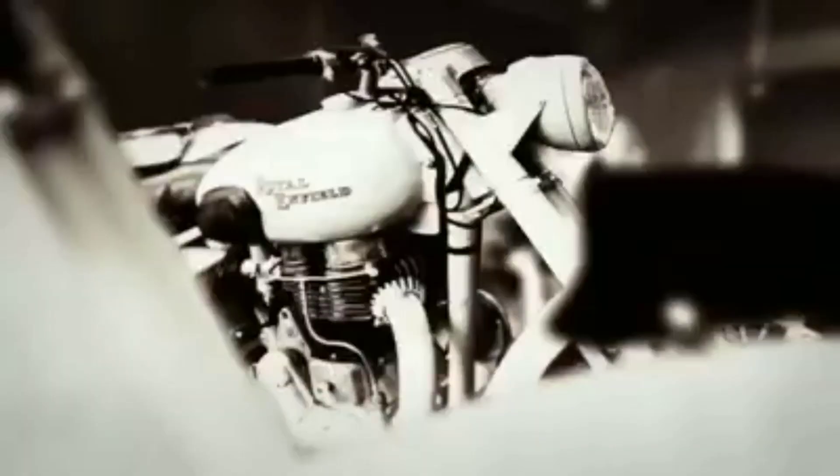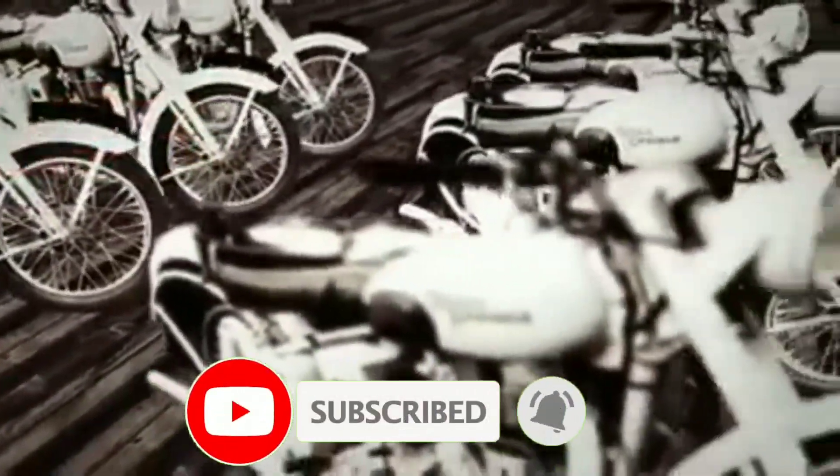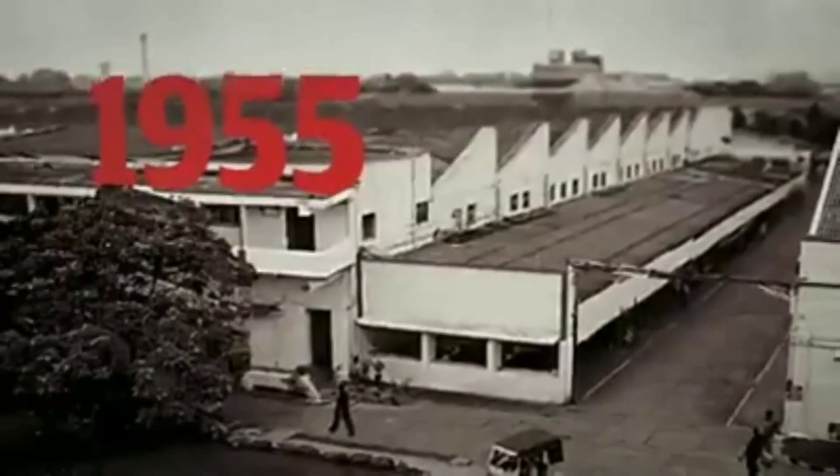Royal Enfield's close association with India was first forged in 1952, when Madras Motors received an order for 800 350cc Bullets from the Indian Army. This was quickly followed by the founding of Enfield India in 1955.